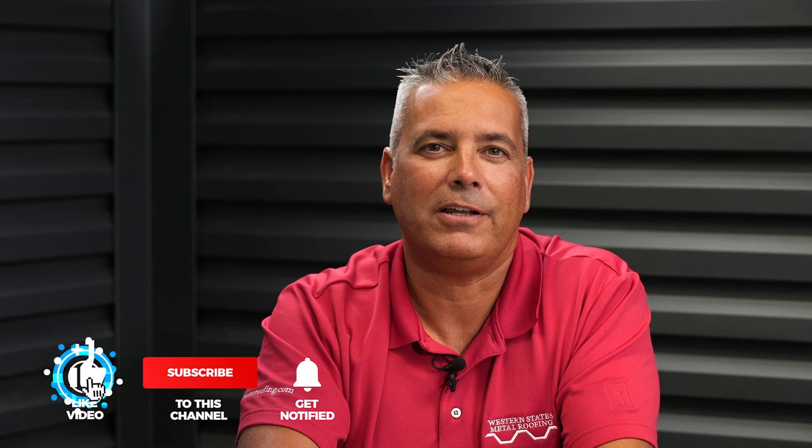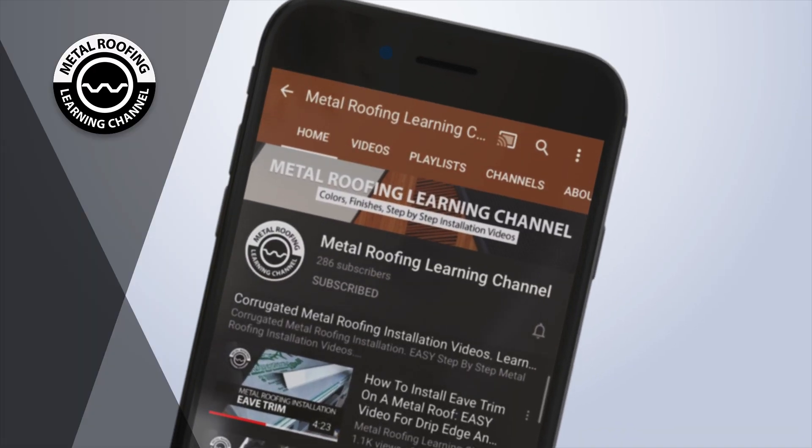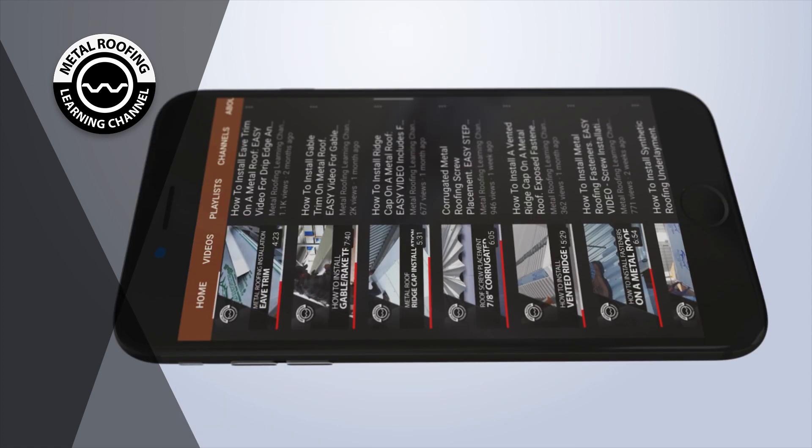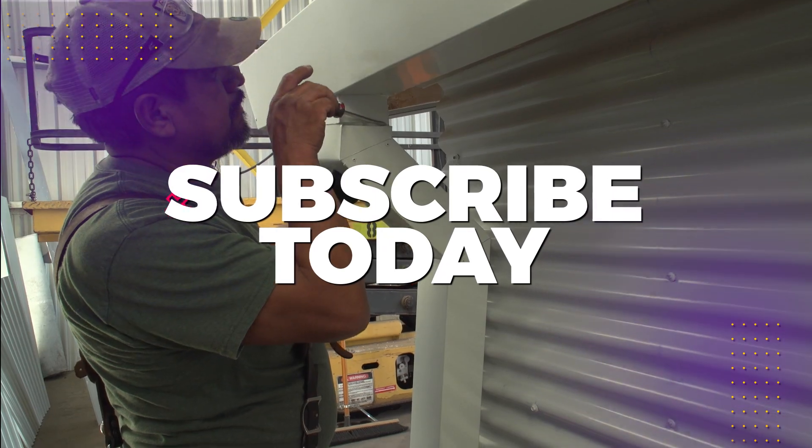We hope that you found this video helpful. Please support our channel by hitting the like button and subscribing as we release new videos weekly. You can find step-by-step installation videos and homeowner guides on our channel.